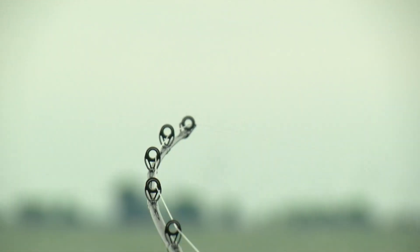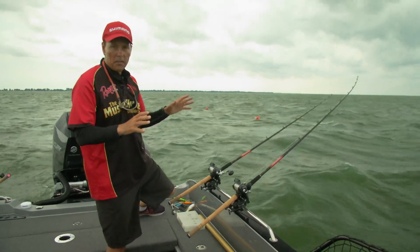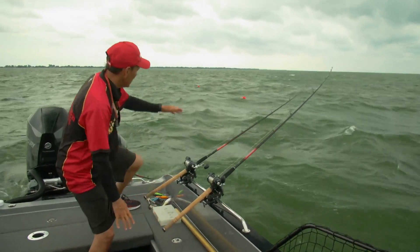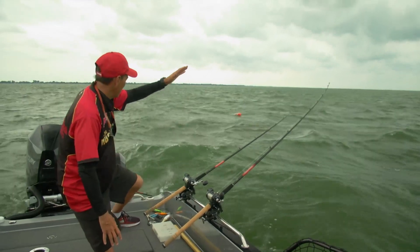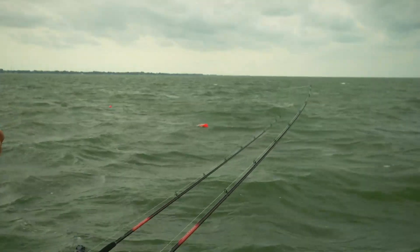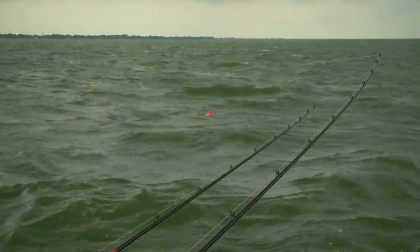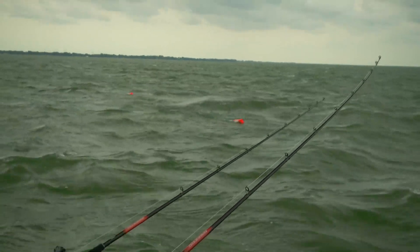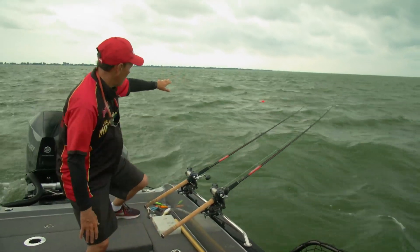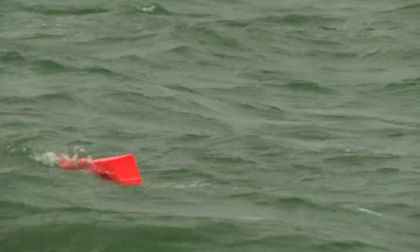When you get big wind like we've had right now with some big waves and you're using the inline boards, one of the things you want to do is keep your rod tip up really high in the rod holder, so as much of the line is out of the water as possible going to the board. That way the board won't get hung up in the waves and it will run better and keep the lure away from the boat. If you have a mast system, that works much better in this giant wind. But in a pinch like this, these boards do work well — just keep them pointed up really high and they'll run very effectively.